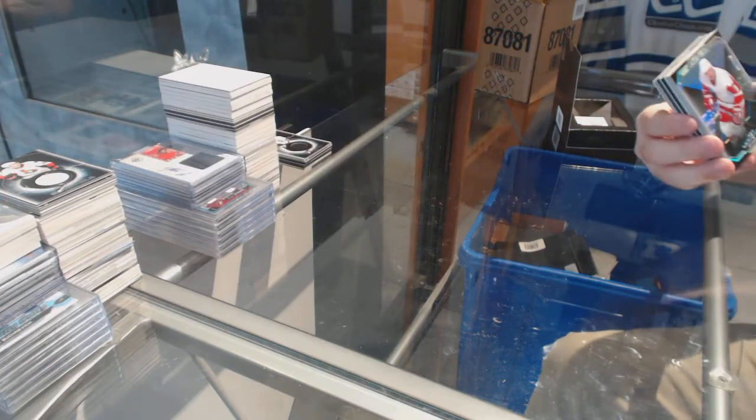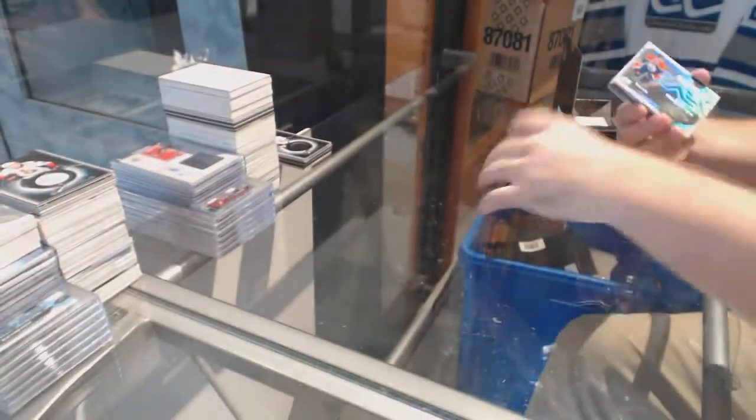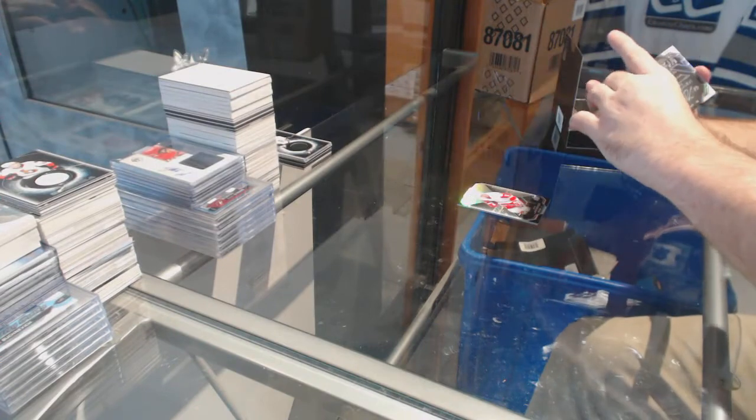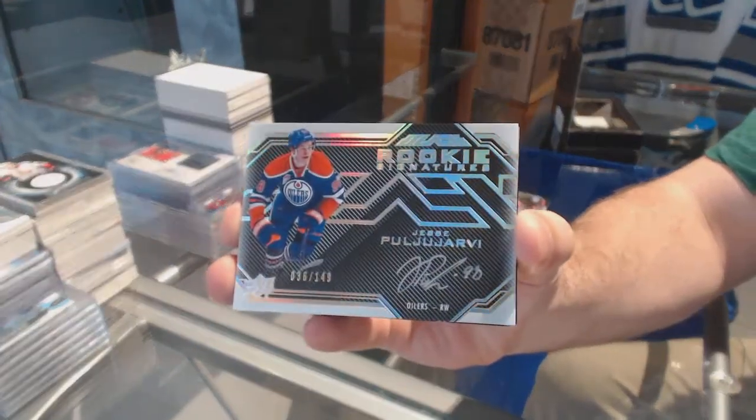For the Red Wings, number 29, Igor Liriano. For the Oilers, rookie signatures, number to 149 — pull you, Yarby.